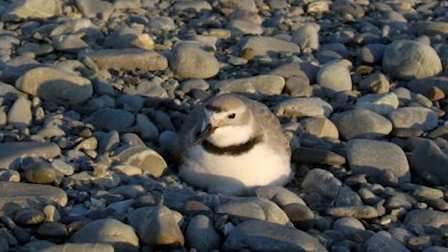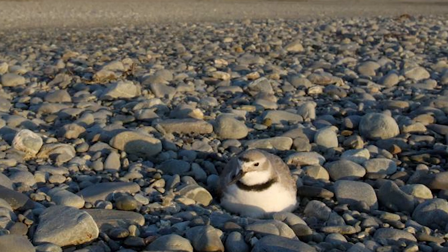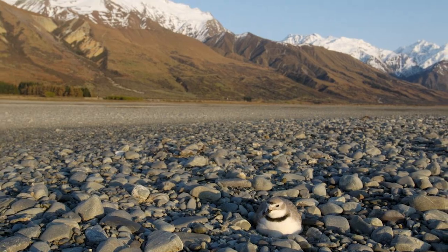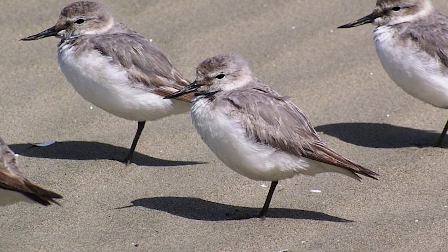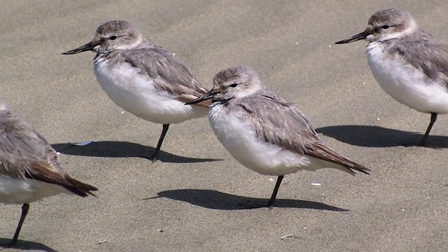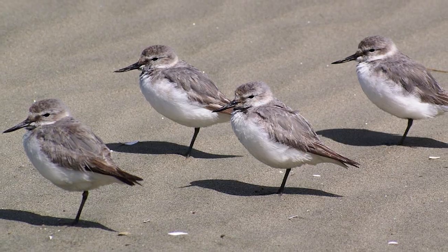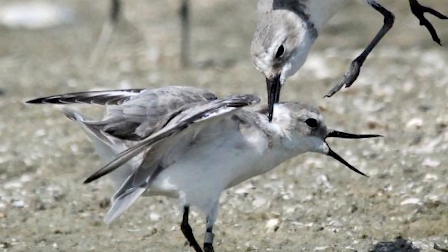Birds breed exclusively on braided rivers and are therefore dependent on them, doing so only in the South Island east of the Southern Alps, with the main strongholds being the Rakaia, Upper Rangitata and Mackenzie Basin. They breed in monogamous dispersed pairs, with their territories occasionally overlapping with those of other species, such as the also endemic banded dotterel, black-fronted terns and stilts, which they tolerate well, although they are vigorously defensive against other Wrybills.